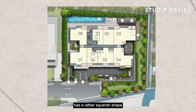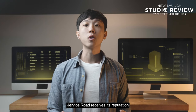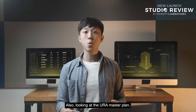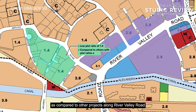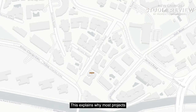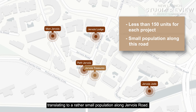The land plot has a rather squarish shape, which provides better efficiency in terms of space allocation between the residential tower and its facilities. Jevois Road is known as a quiet and private residential enclave because there are only a handful of private non-landed residential developments here. Looking at the URA master plan, this area has a low plot ratio of 1.4, compared to other projects along River Valley Road with plot ratios of 2.8. With such prime land allocated for residential use, each land plot is also considerably small — which explains why most projects such as Petite Jevois, Jevois Lodge, Jevois Jade, and Mount Jevois have fewer than 150 units each, resulting in a rather small population along Jevois Road.